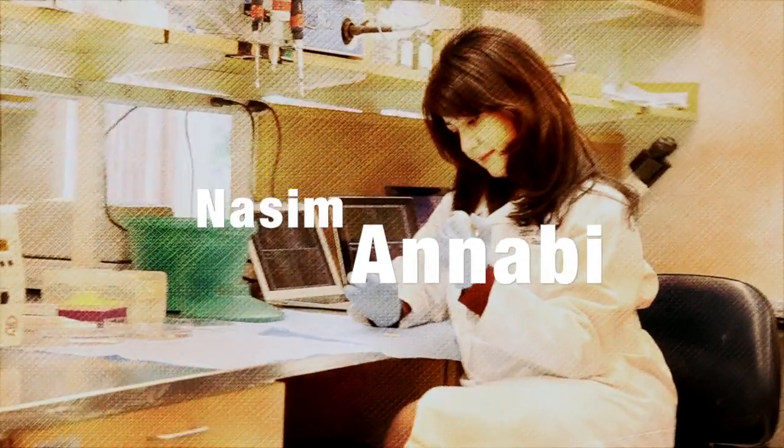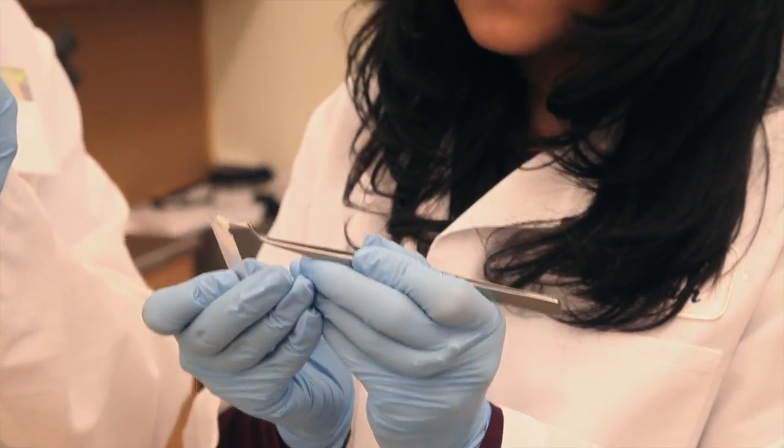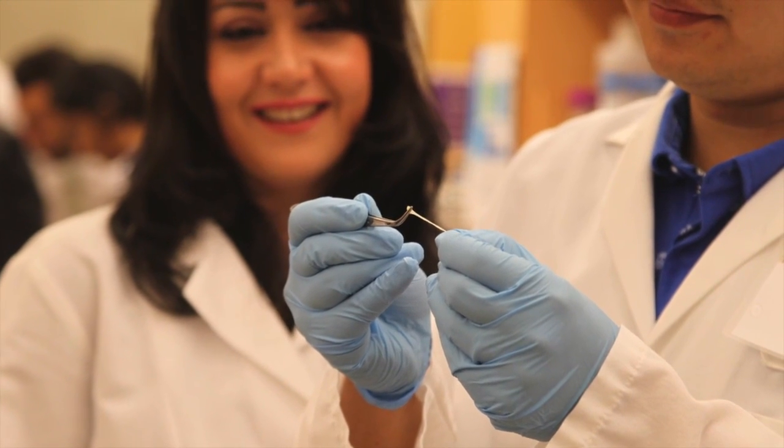My name is Nassim An-Nabi. Our team has developed a stretchy surgical glue which can be used to seal and close wounds after surgeries.